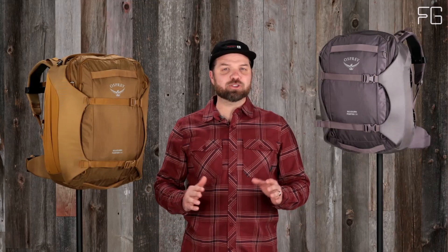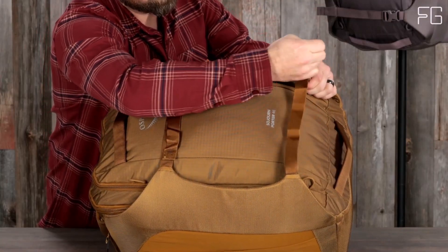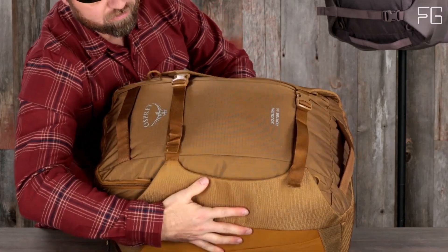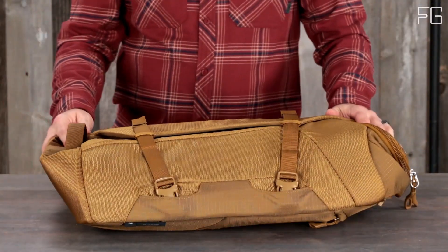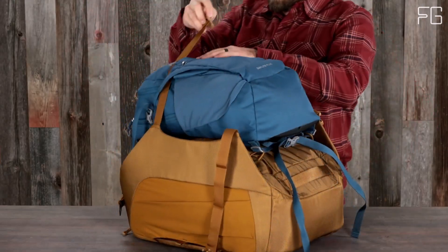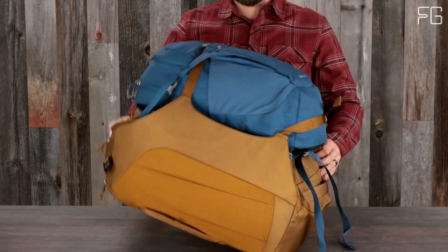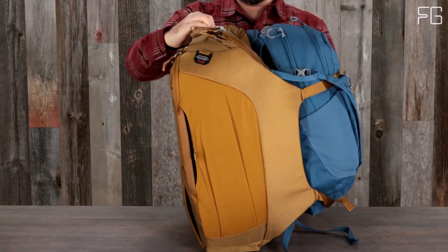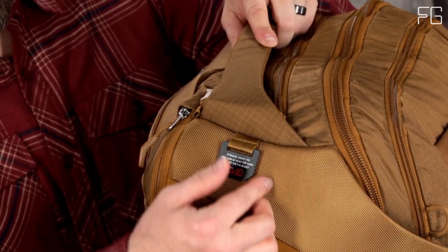The tuck-away harness and hip belt add to the comfort, ensuring you can carry your load with ease. The Osprey Sojourn Porter 46L also features a unique straight-jacket compression system, which provides extra padding to protect your belongings and allows you to securely compress your items — a game-changer for maximizing storage space and load control.